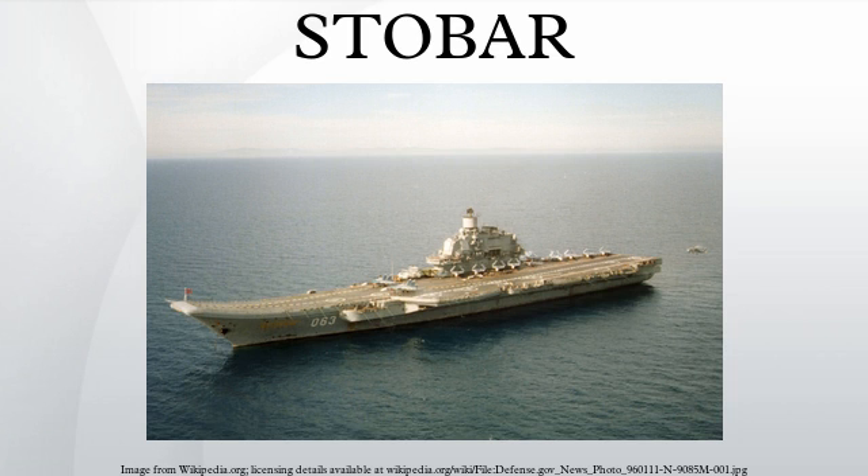Advantages: Compared to catapult-assisted takeoff with arrested recovery, STOBAR is less expensive to develop. It is easier to operate than a CATOBAR configuration, which requires a large number of operators to launch the aircraft. The lack of any moving parts in the ski jump makes it less expensive to maintain the launch system.